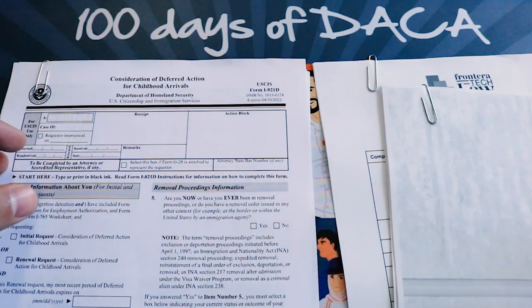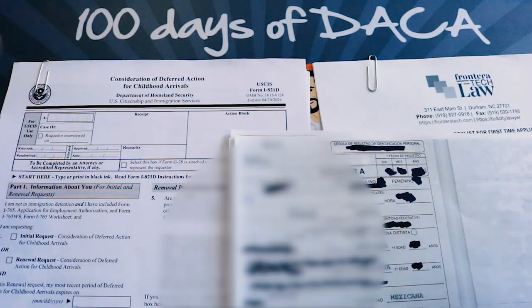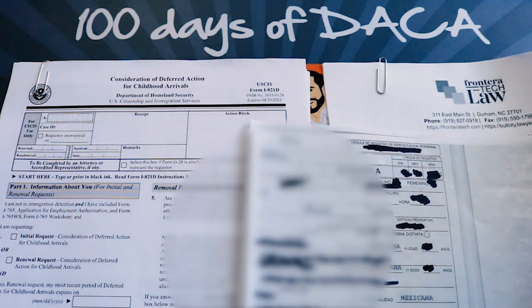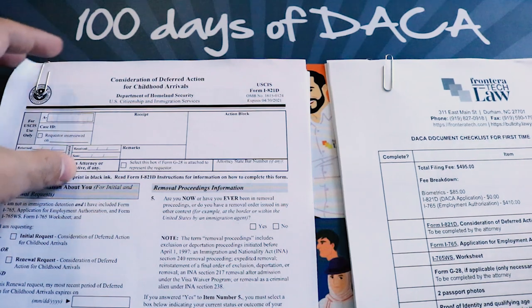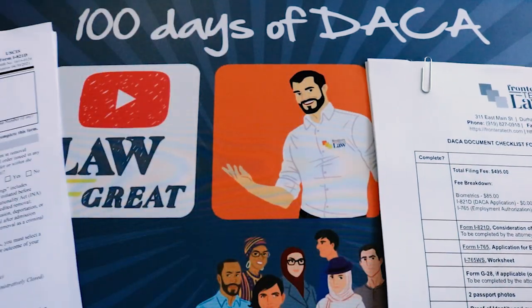The idea behind this series is to show DACA applicants who are DIYing — who either don't have a choice to DIY or who just want to DIY themselves. Law Great, the YouTube channel, is all about DIY: how to put together a DACA application and do it safely and correctly. There's an emphasis on safely. Anytime you turn in documents for immigration to the government, there is a risk factor, and I want to make sure we avoid that.